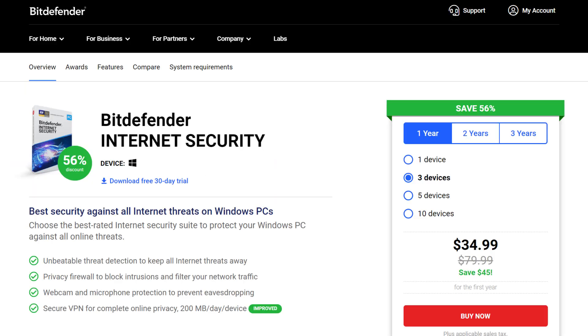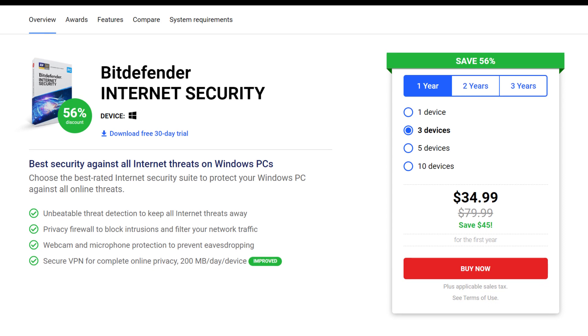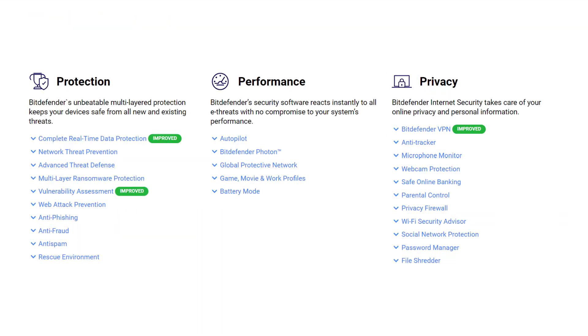Next up we have Bitdefender Internet Security. It comes with all the features found on the entry-level plan, and then some unique features like a file encryption utility, parental controls, anti-spam mode, webcam protection, and a smart two-way firewall.